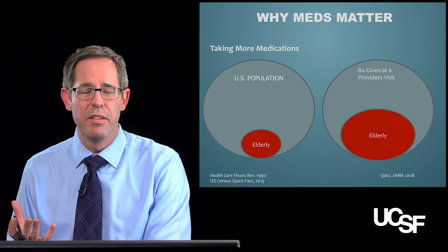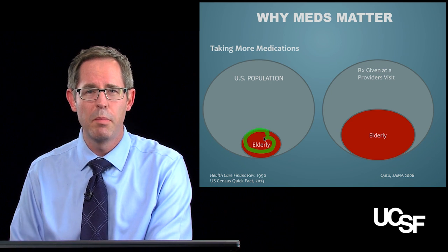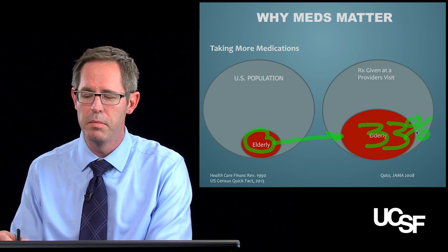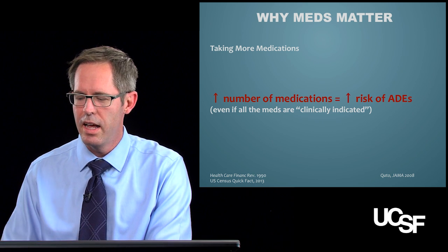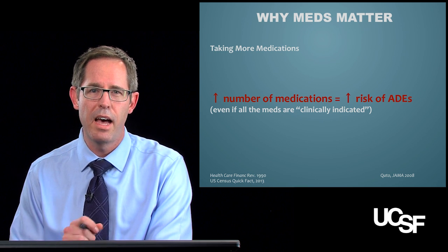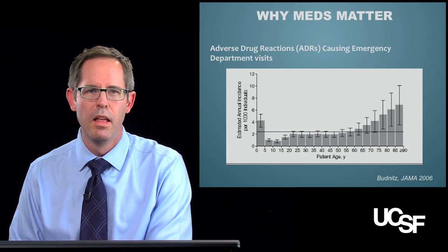First, why do meds really even matter in the elderly? The elderly right now are only about 14% of the population, but they actually have 33% of the medications prescribed in the US. So you can see they take a lot of medications. And every time medications are used in the elderly, the more they're used, the higher the risk of adverse drug events — and that's true even if they're clinically indicated.